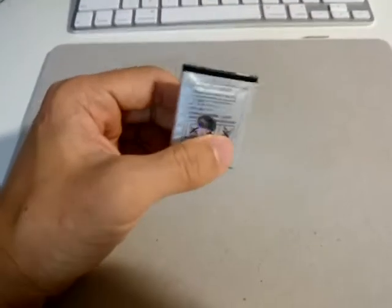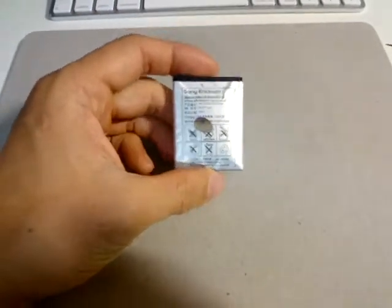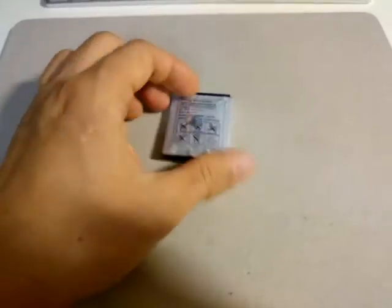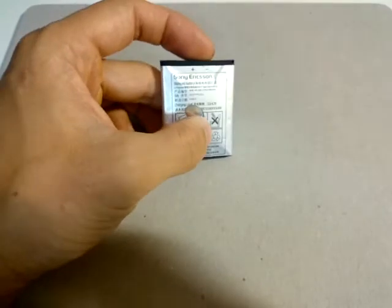Today I would like to briefly talk about one frequent issue that people see after a few years of owning electronics. Generally, the electronic device itself lasts a lot longer than the batteries, and most of today's batteries are lithium-ion batteries. You can see here I have a Sony Ericsson battery that I recently pulled out of a